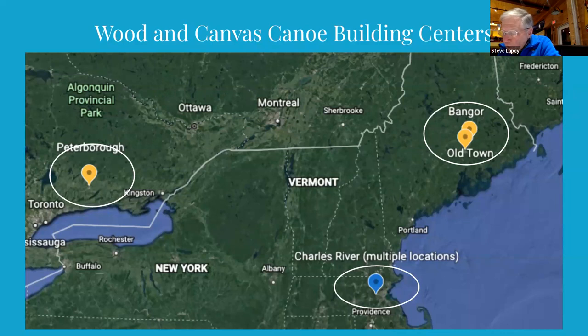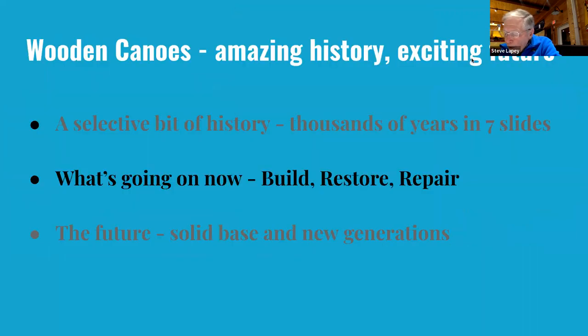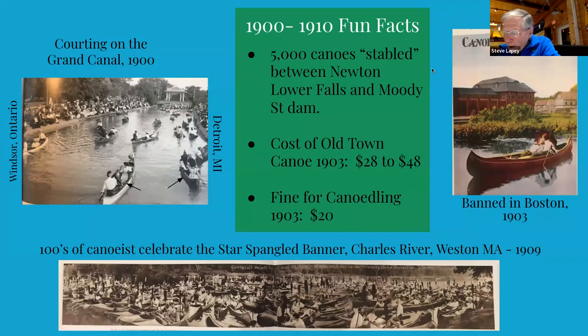The Charles River builders all made very similar canoes. Today, unless there's a builder's tag or label on the canoe, it may be impossible to identify the builder. The great canoeing craze of the 1900s eventually quieted down — first the bicycle became popular, then the automobile became available to more folks, and after World War II the wooden canvas canoe started to be replaced by aluminum and fiberglass canoes. Today, aluminum and fiberglass have been replaced by carbon fiber, Kevlar, and who knows what.